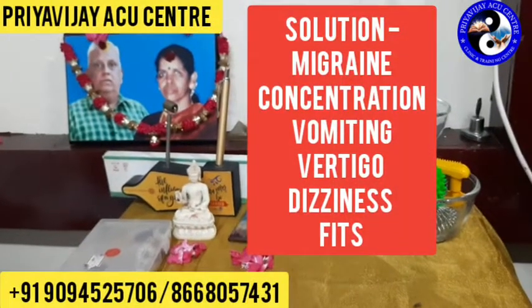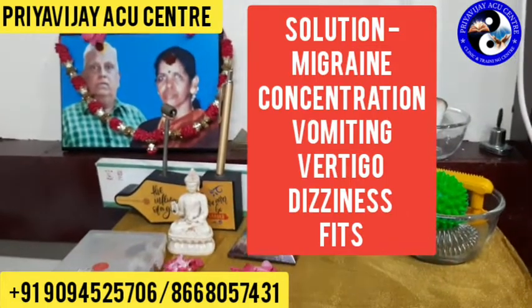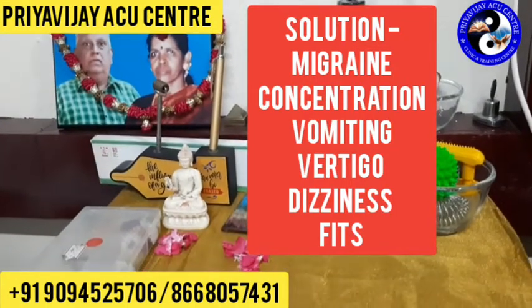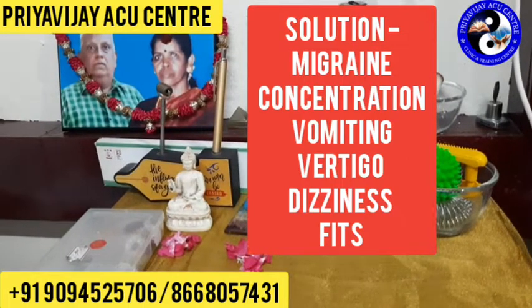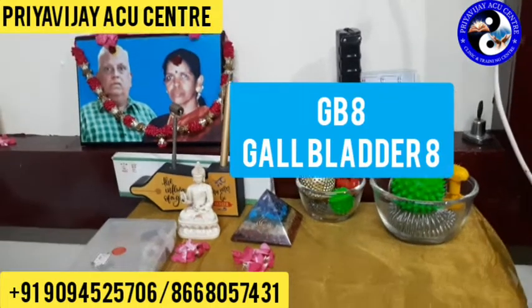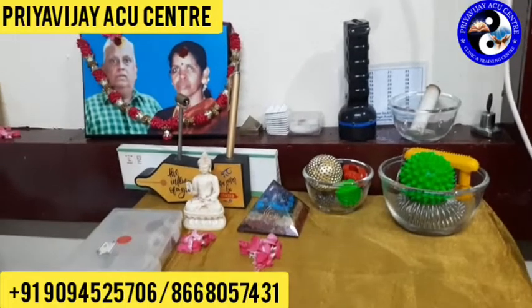Hi, this is Hila Priyavijay from Priyavijay Aku Center. In this video we are going to see the location of the GB8 point, that is Gallbladder 8, as well as the excellent benefits of this point. Before moving to the location of the acupuncture point, let's see the benefits of using this point.